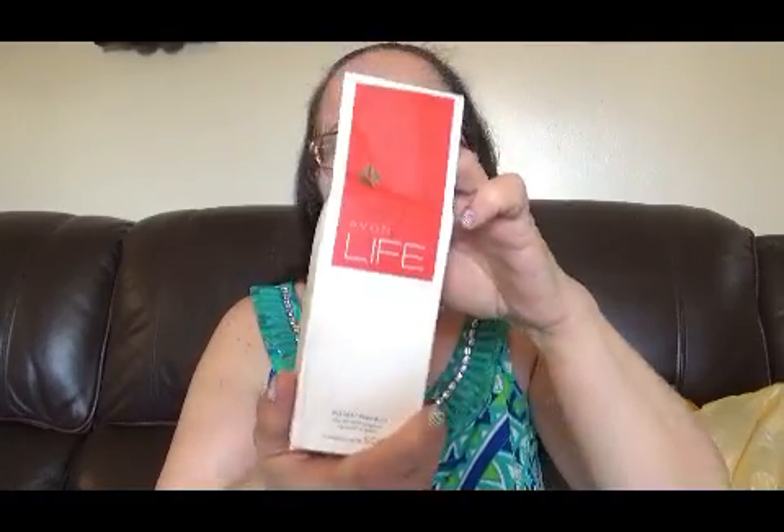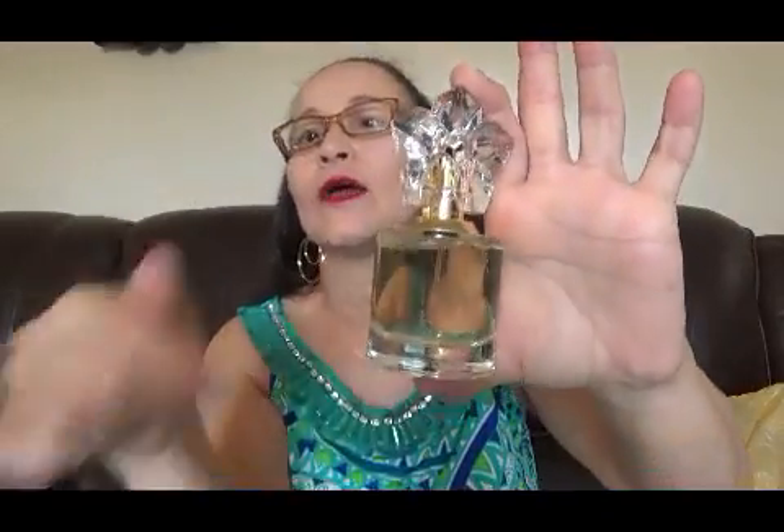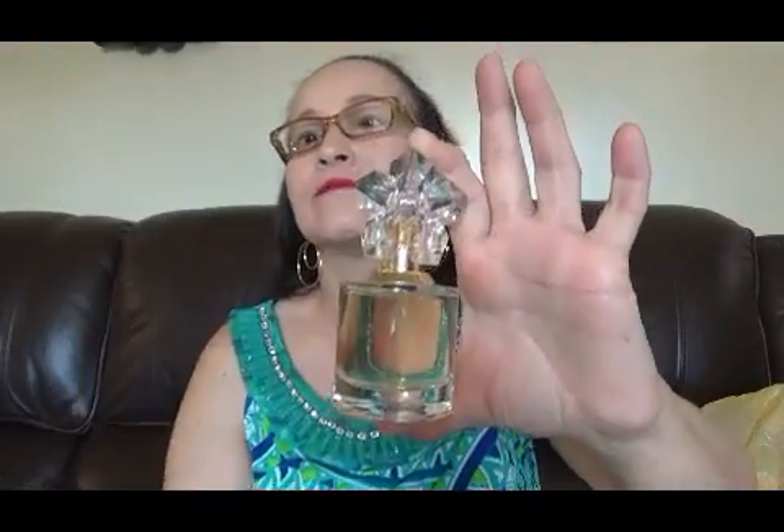Y por último tengo este perfumito que ya está descontinuado — este no salió aquí. Es un perfume para ella, For Her, se llama Rainbow Life. Creo que salió para México pero ya no se consigue, está descontinuado. Lo que me encanta es la botella — tiene la botellita preciosa. El perfume huele rico. El taponcito es plástico, pero el estilo que le da es lo que me encanta. ¡Mira qué belleza!